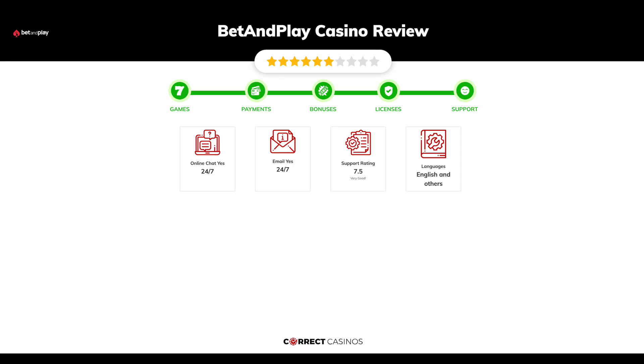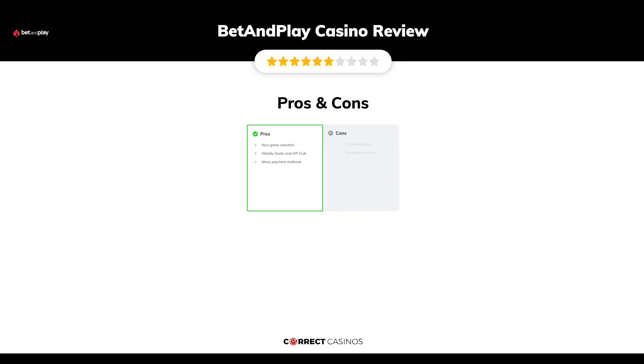Chapter five: Support. Bet and Play Casino support is rated 7.5 out of 10. You can contact the support via live chat or email. The final verdict: Bet and Play Casino's strengths are a nice game selection, weekly deals, VIP club, and many payment methods.